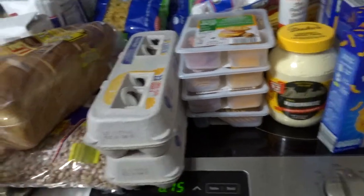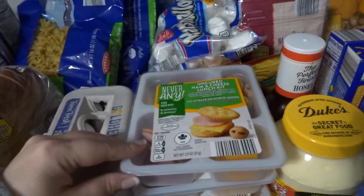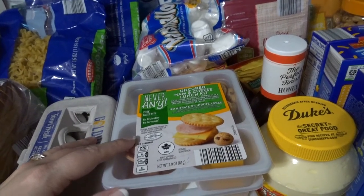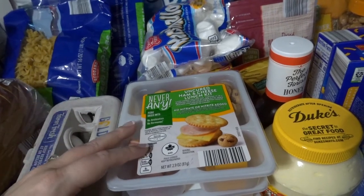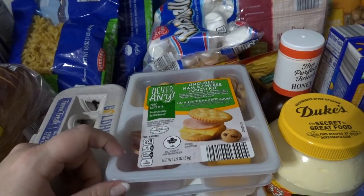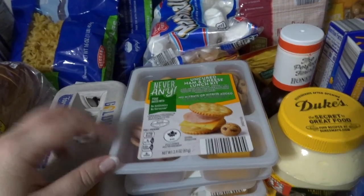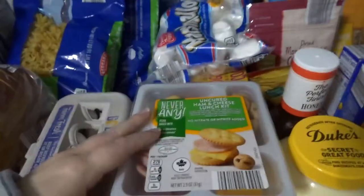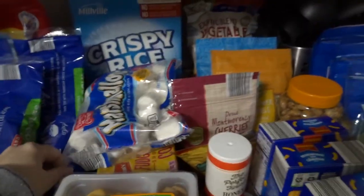He doesn't like cereal, so a lot of times he eats eggs and toast — I always like to have those on hand. These lunchables were two dollars each, which racked up my bill a little. My kid had been complaining there wasn't stuff he wanted to eat for lunch, so I asked him what he wanted and he said lunchables. They were $1.99, which I thought was kind of expensive, but they seemed like a better version. He also wanted to make Rice Krispie treats.